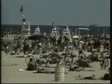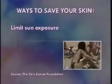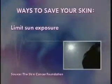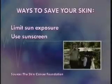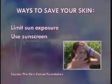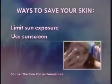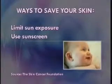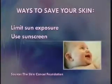To avoid skin cancer in the first place, it's critical to educate yourself and your young ones on the best ways to save your skin. Limit sun exposure, especially between the hours of 10 a.m. and 4 p.m. Use sunscreen — a broad-spectrum sunscreen with a sun protection factor of 15 or higher. For young ones, the higher the SPF the better. And for infants under 6 months, they should not be getting direct sun exposure at all.